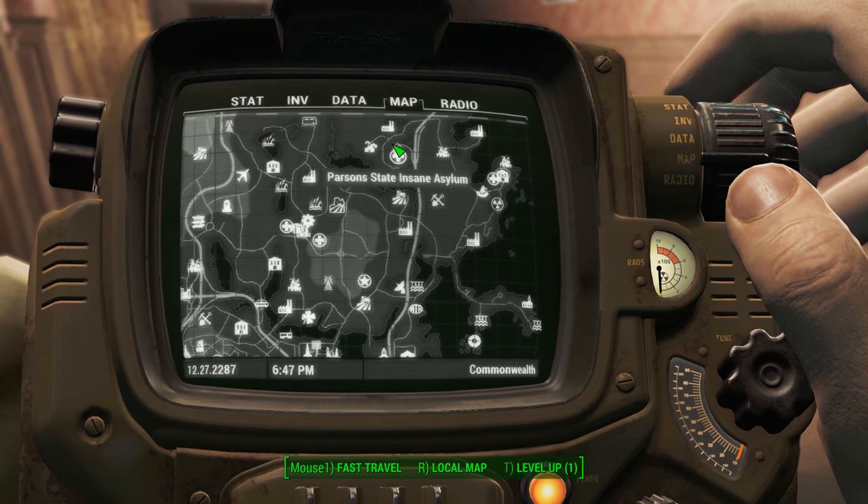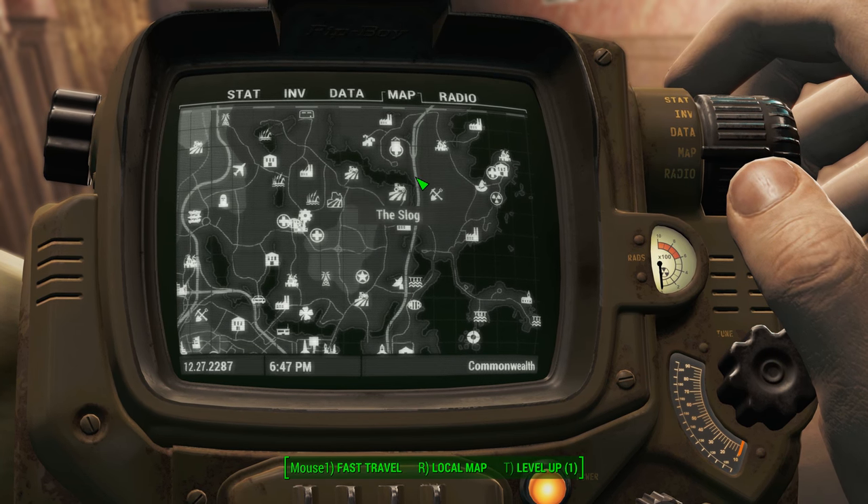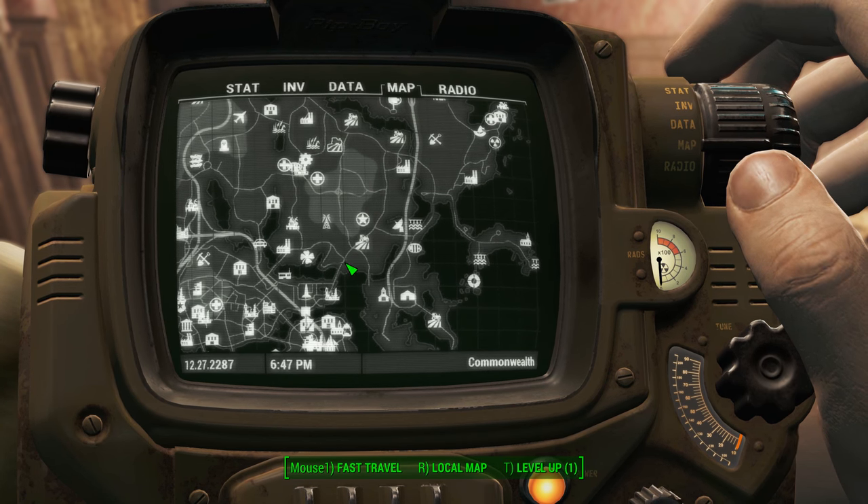Once you've done that, you need to wait a day or two. I don't know the exact amount of time — I usually just go quest for a while. After a couple days, I head down to a place called Bunker Hill.